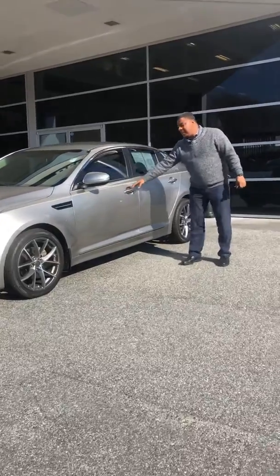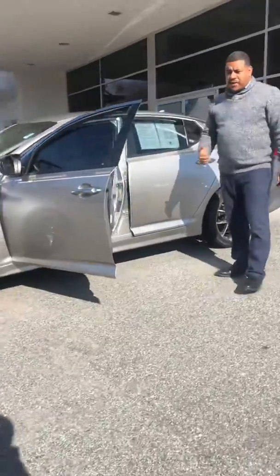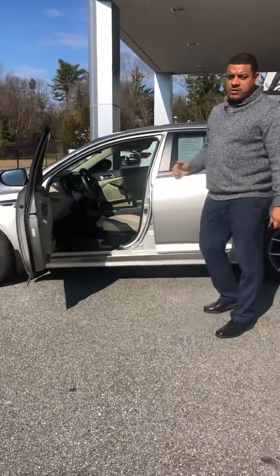This is a 2015 Kia Optima. What we have here, standard features, you're going to have Bluetooth for the cell phone. What the person did that had it before, they added an aftermarket Kenwood system.